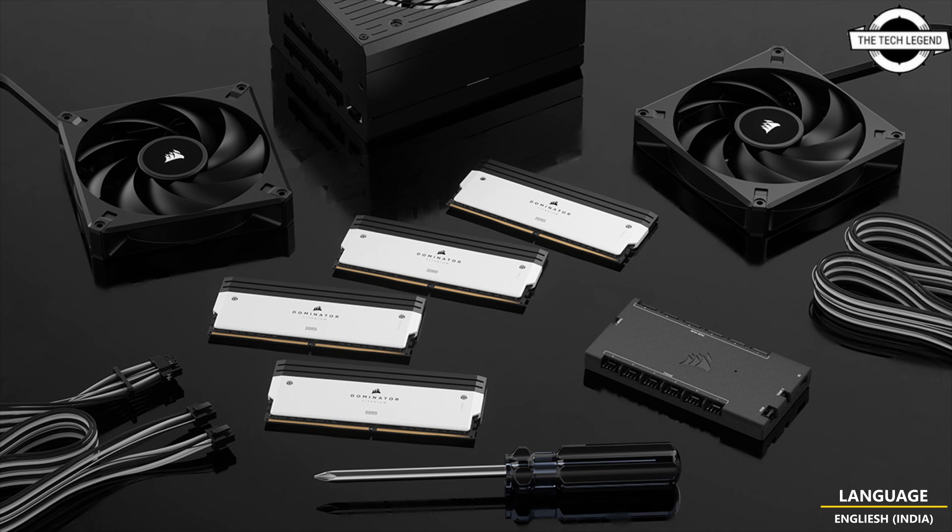More advanced system-wide effects are possible when combined with powerful Corsair iCUE software for synchronized lighting matched to your music, games, or movies. It will launch with a phenomenal speed of 8000 MT per second, capacity up to 192 GB, and CAS latency as low as 30 on some SKUs.